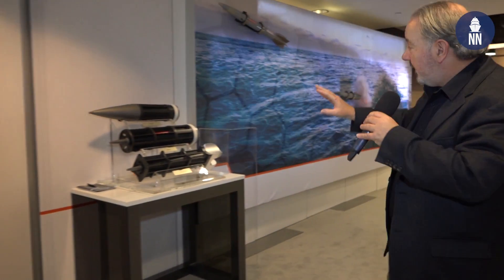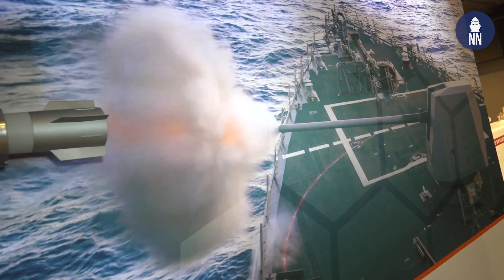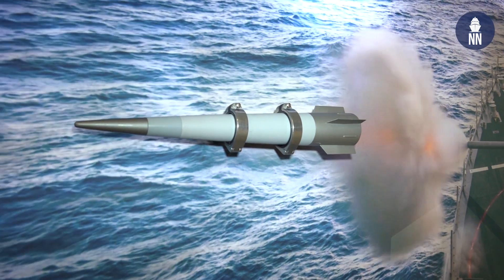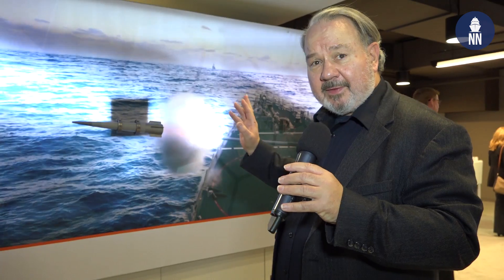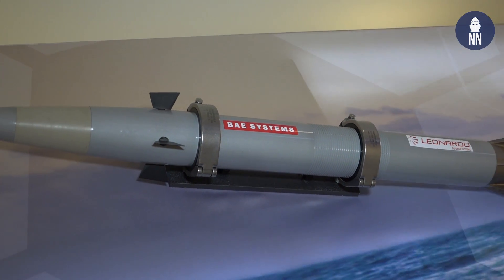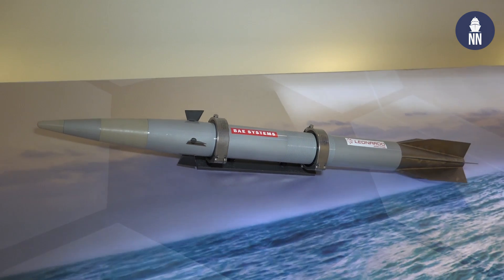Over here, BAE has a great display of their precision-guided munitions. This is a 127-millimeter hypervelocity projectile, HVP, that has already been fired from the Mark 45 5-inch gun aboard the Arleigh Burke-class destroyer Dewey during the RIMPAC exercises. Up here is the Volcano extended range version, also compatible with the Mark 45 5-inch gun on U.S. Navy destroyers and cruisers, and this has a range of about 90 kilometers.